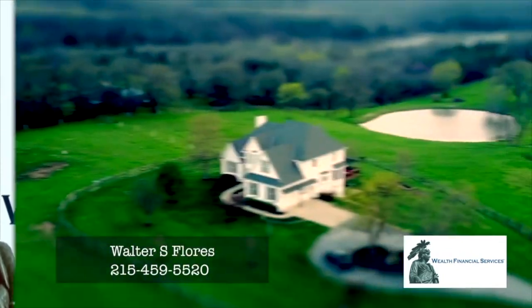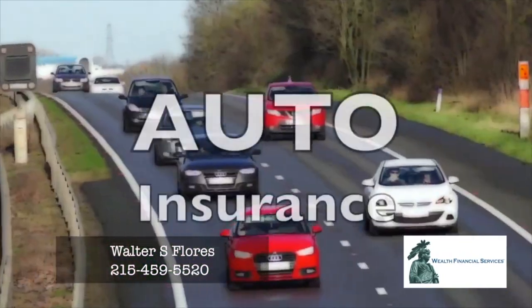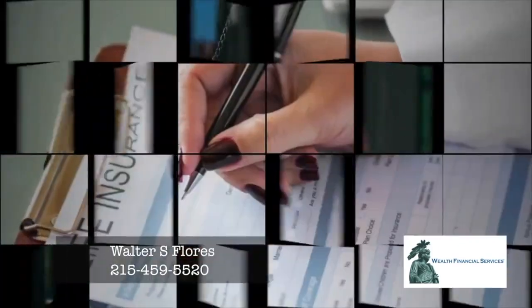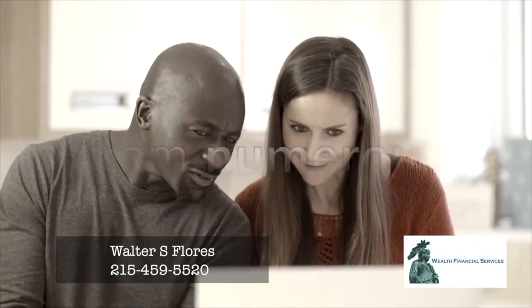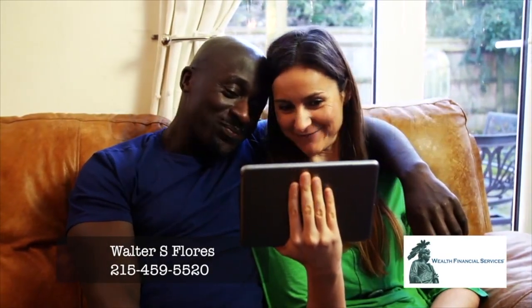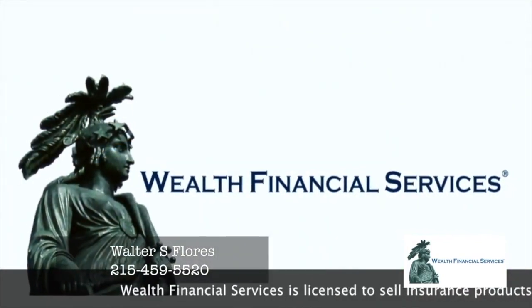Wealth Financial Services: Home Insurance, Auto Insurance, Commercial Business Insurance, Life and Health Insurance. We quote your policies from numerous insurance carriers to get you the best price. Wealth Financial Services — contact us today.